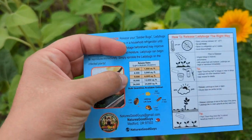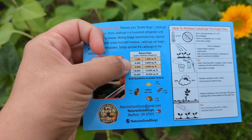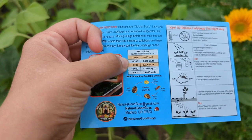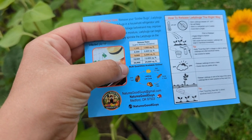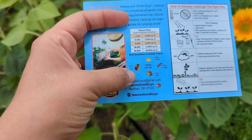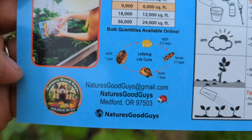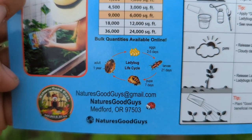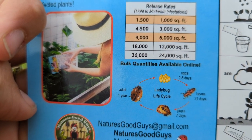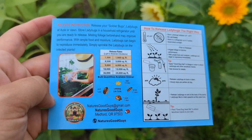For release rates, light to moderate infestations call for 1,500 ladybugs per 1,000 square feet. It shows you the life cycle of the ladybugs — so if you've ever wondered what those look like and you've seen some of those on your plants, they are good. Do not squish them. And this is all from Nature's Good Guys.